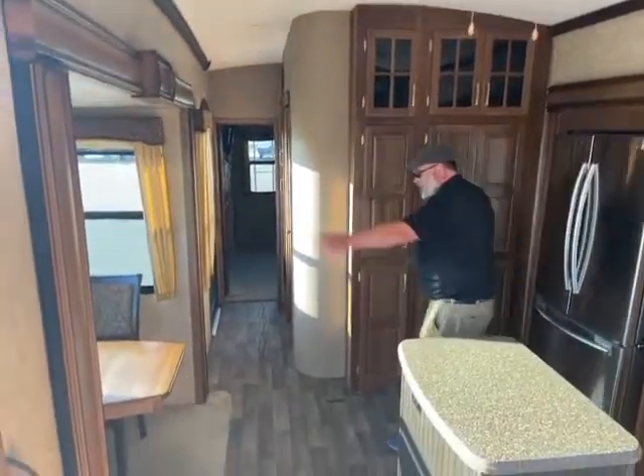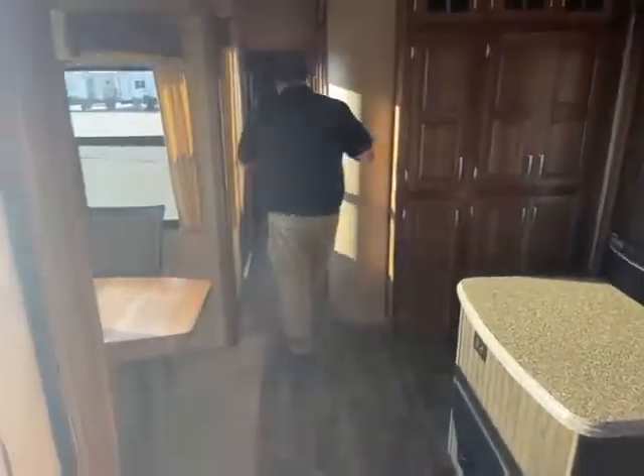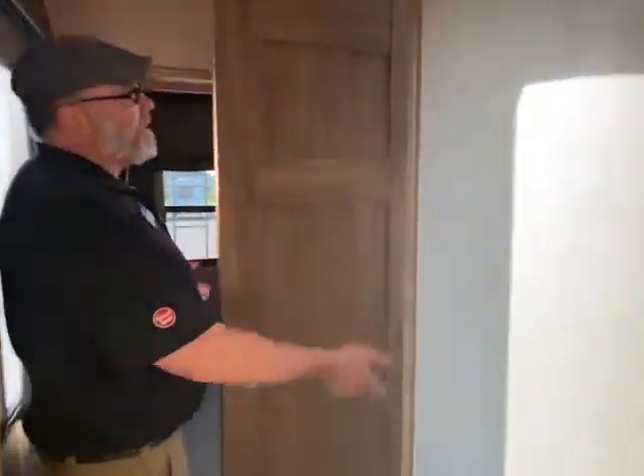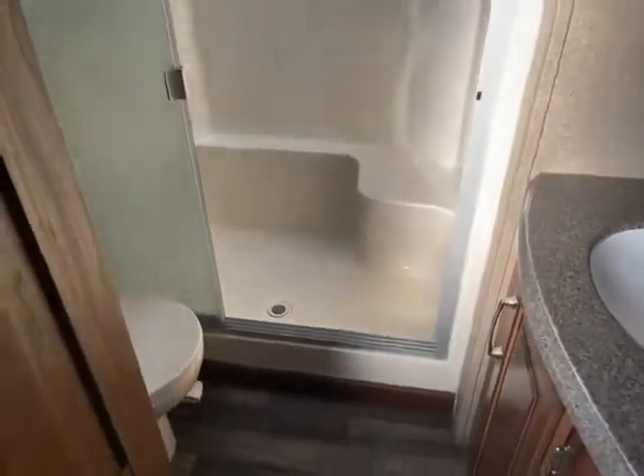Going from here you have your nice dinette. Going down the hallway — bathroom, full shower. And holy cow, look how tall that is. So if you're a tall guy or a tall woman, you will have room. Everything you need, and more storage here.